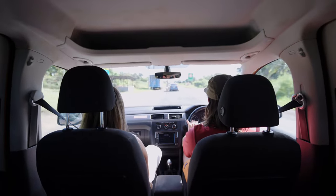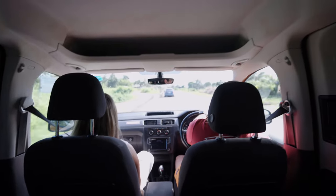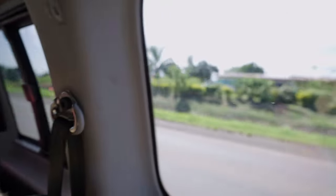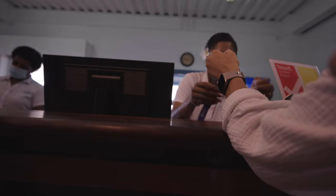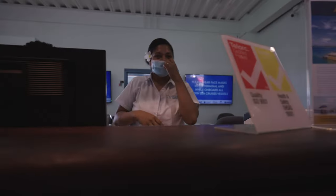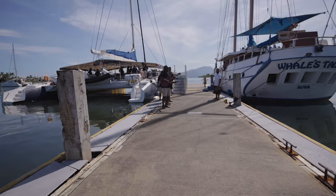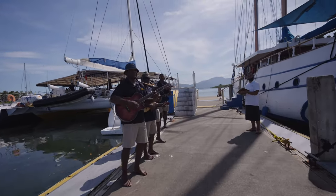After a 30-minute drive over to Port Denaro, it was finally time to check in for our boat cruise. It is worth noting that if you do not have your own car, hotel pickup is available through most of the tours out of Port Denaro. After a quick check-in, we started to board and were greeted with wonderful live music as we boarded the boat.